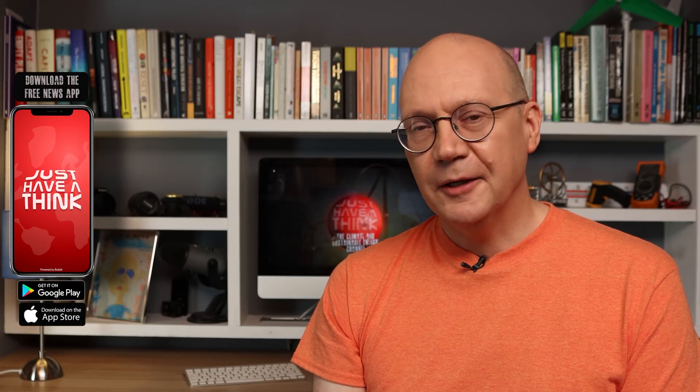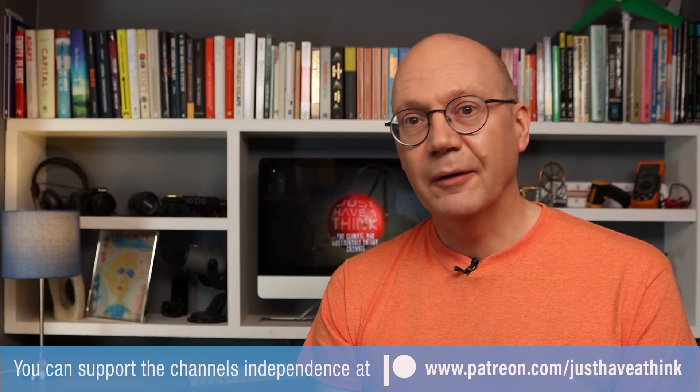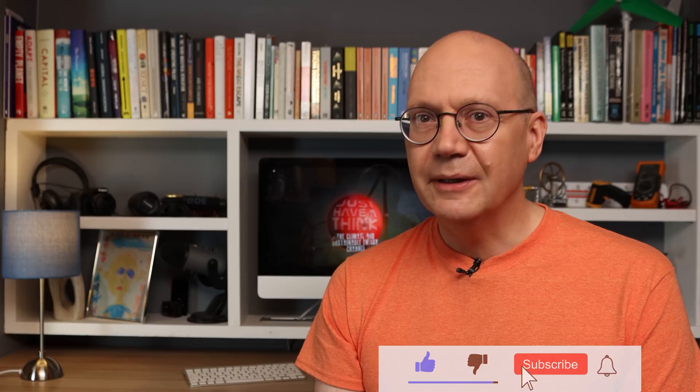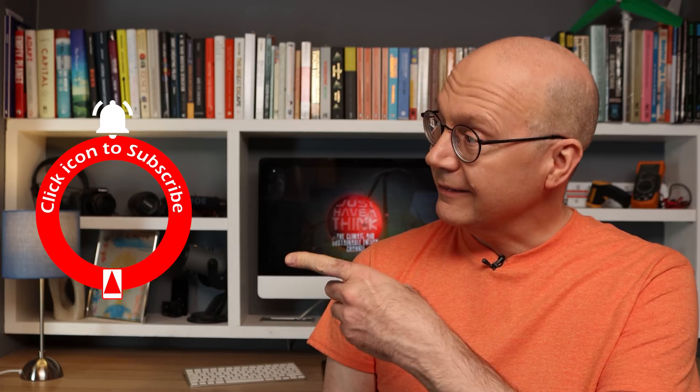That's it for this week. A big thank you as always to the people who make these videos possible by supporting my work via Patreon. They allow me to remain completely independent and keep all these videos ad-free. You can join the team at Patreon, watch exclusive monthly news updates, and have your say on future programs at www.patreon.com/justHaveAThink. You can also support the channel for free by subscribing and hitting the like button and notification bell.